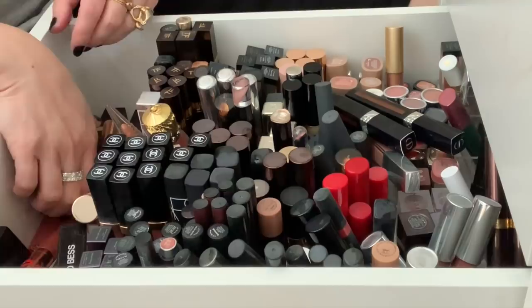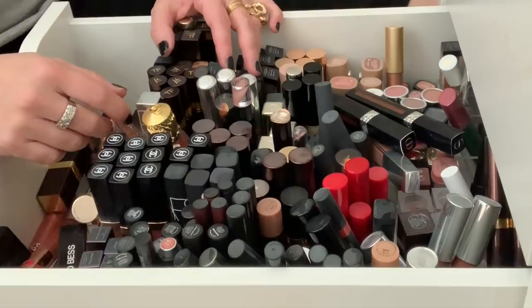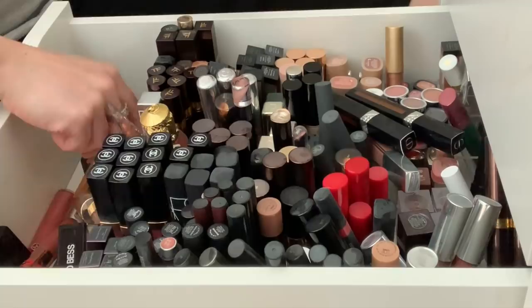This is what we're dealing with. This may be a two-parter, so let's just go ahead and jump in. I'm going to try and swatch some of these. I really like swatching these for you guys, just to kind of go through my collection, but also to remind myself of what I have. But it's going to be impossible for me to swatch all of these, but I will do my best.